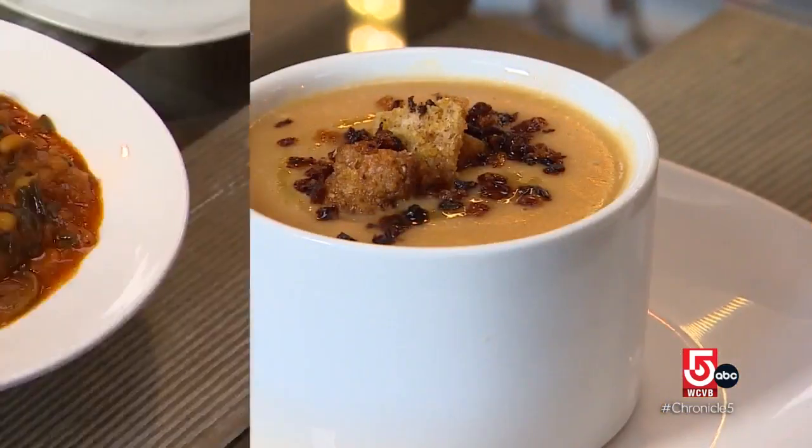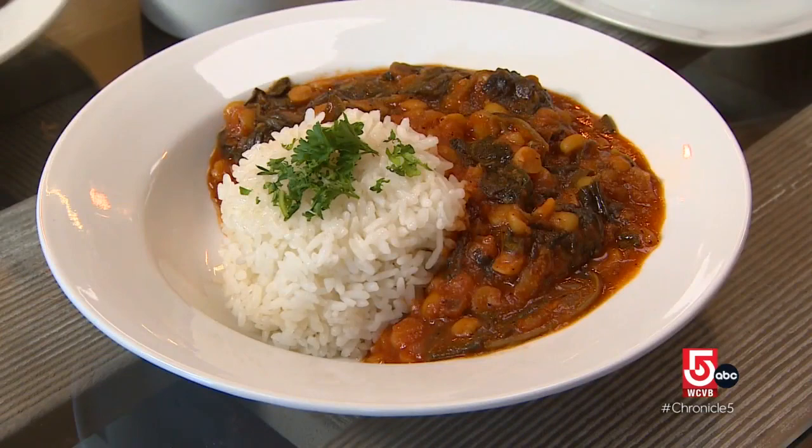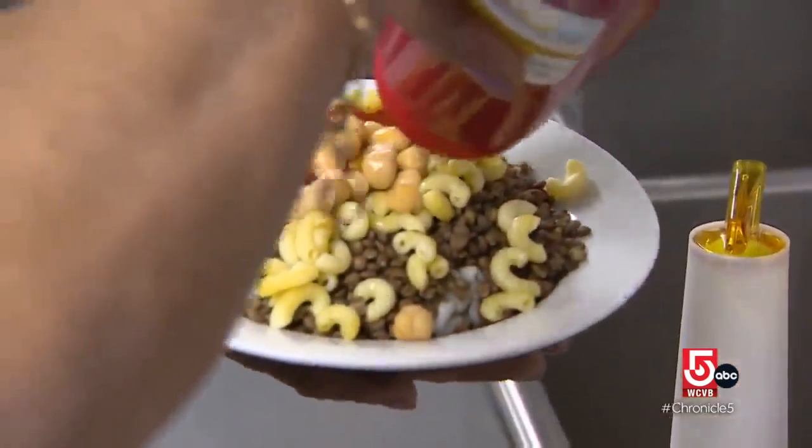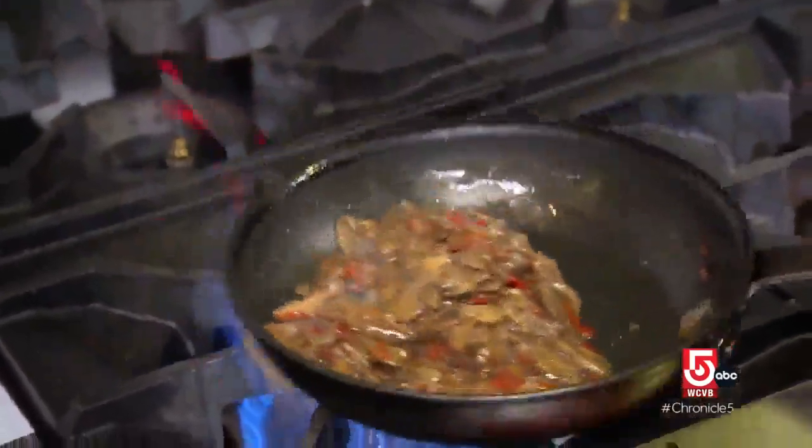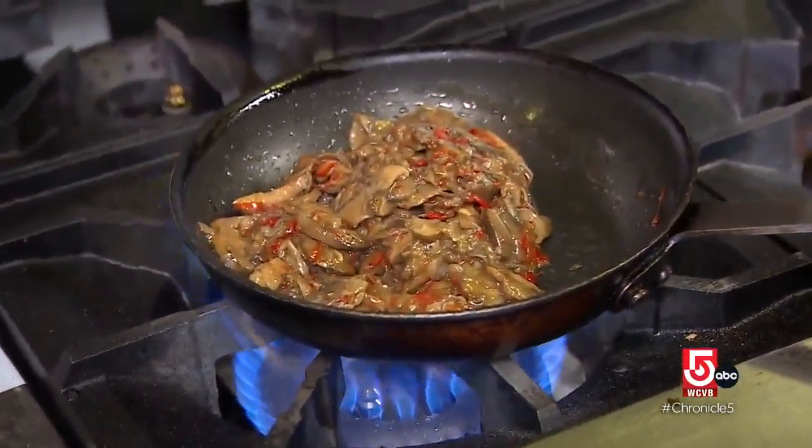Koshary Mama's street food relies on beans, chickpeas and lentils for protein. Dips and sauces are used abundantly. Shawarma, usually made with meat, is a medley of grilled mushrooms, onions and sweet red peppers. In Egypt, we traditionally do a tahini sauce.